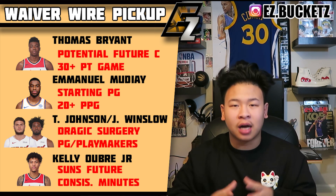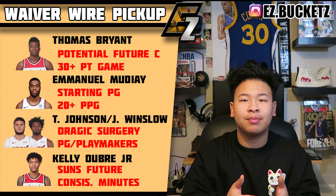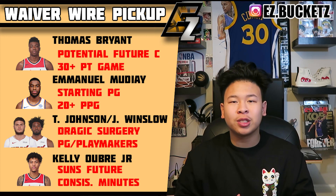Tyler Johnson of the Miami Heat — as simple as it is, with Goran Dragic out for the next two months, the Heat are going to need their point guard, which is Tyler Johnson. He's going to give you points and a decent amount of assists.